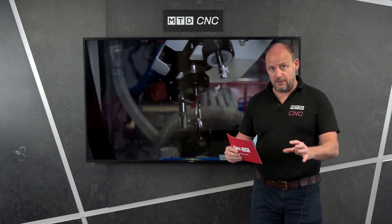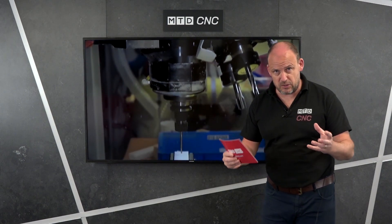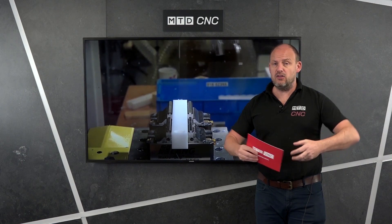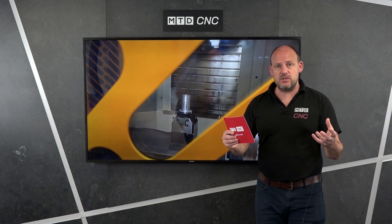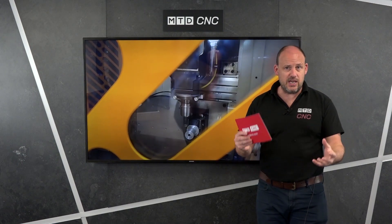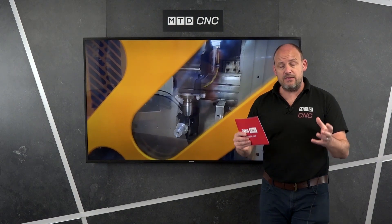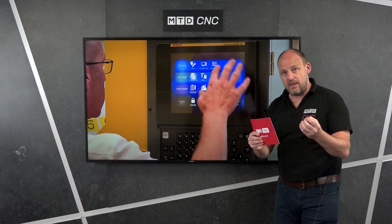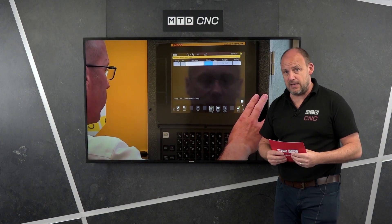Now this is where it gets really interesting. There are two different sizes of machine — the medium bed and the long bed. If you were using a traditional style VMC, maybe a BT40 with a 6,700 working envelope, then the FANUC RoboDrill long bed series could be a more efficient and economical way to go, especially with the BBT30 spindle.